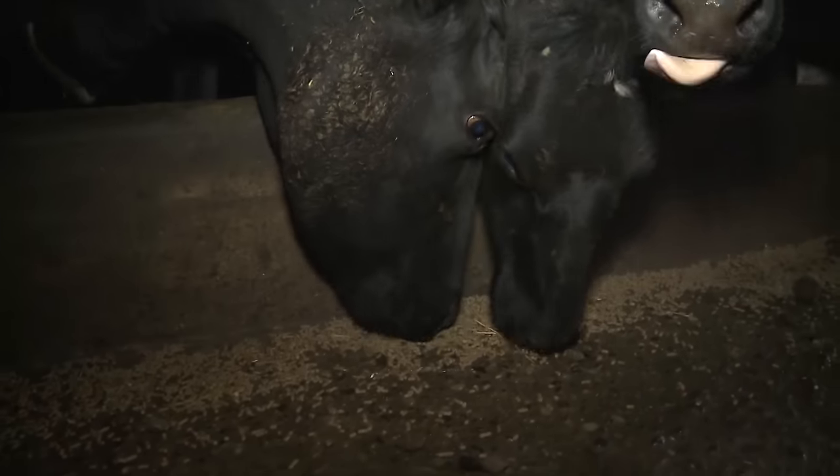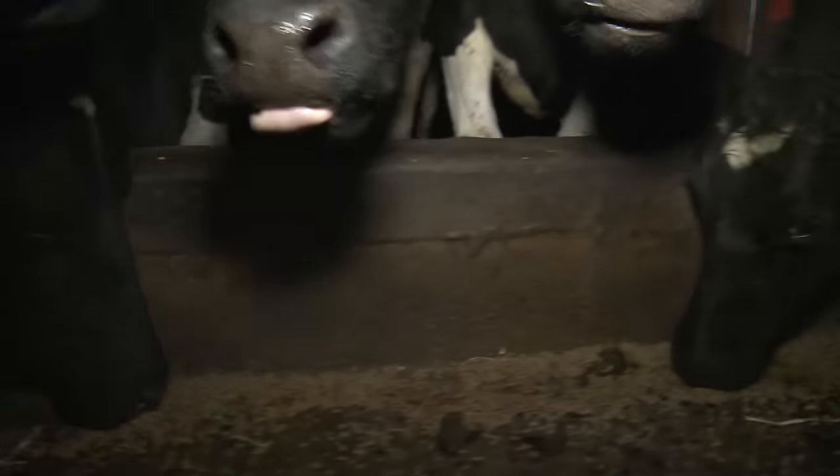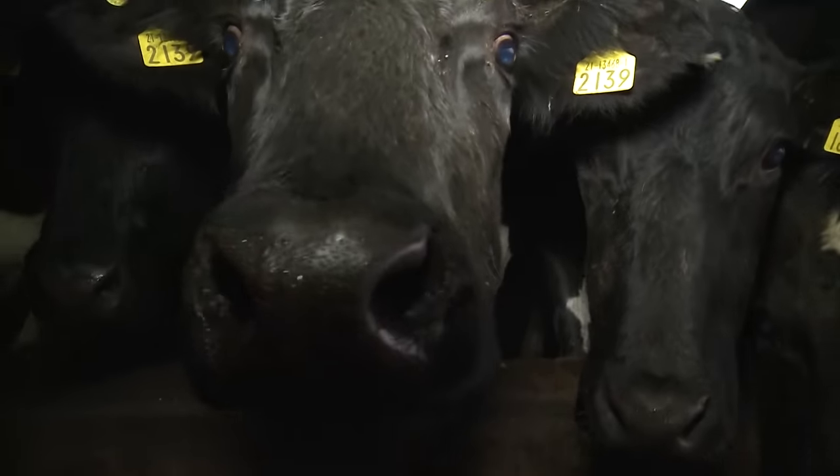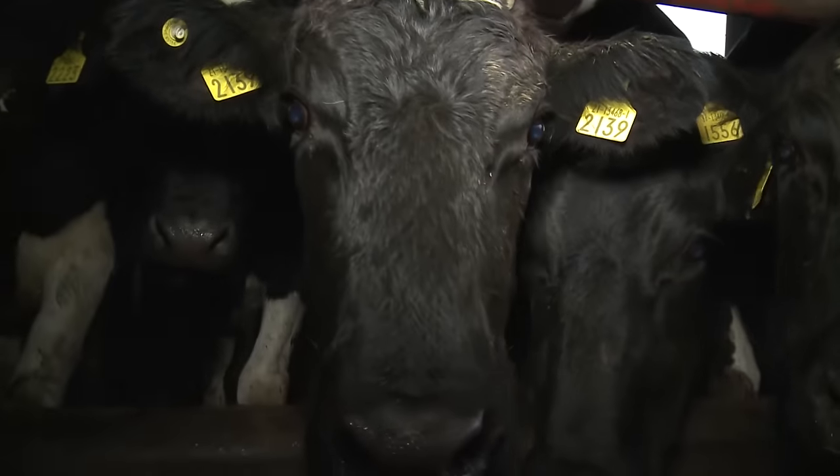One of the real indicators of cows being under pressure is when milk protein falls. If you see milk protein falling, it's definitely an indication that you're actually short of energy. So it's important to recognise that as an issue.